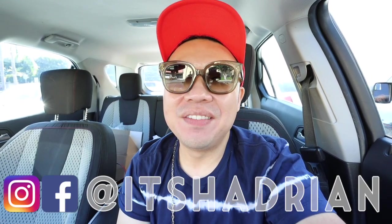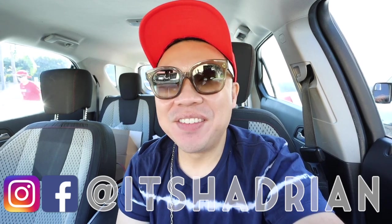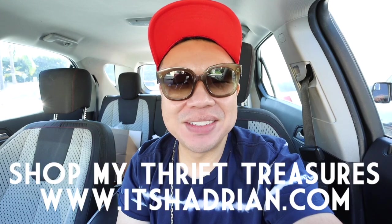Greetings and salutations, Hedrian here. Welcome to a new video. How's everyone doing today? I hope you guys are all doing fantastic. We are here today in the city of — I think this is Tustin — and we're at the Goodwill on Orange, I believe is what it is.